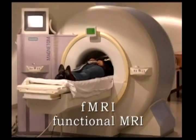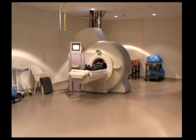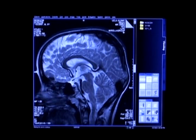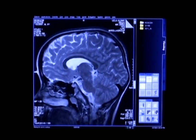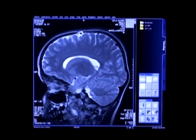In fMRI, the F refers to functional. We scan continuously, taking a complete picture about every two seconds. With the invention of very fast MRI imaging in the early 1990s, it is now possible to take a picture of the whole brain in a second or two.